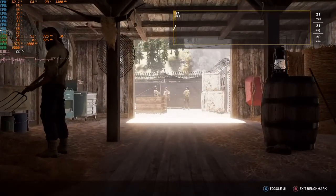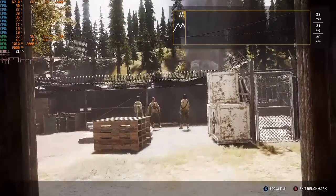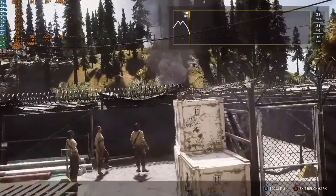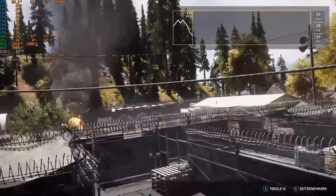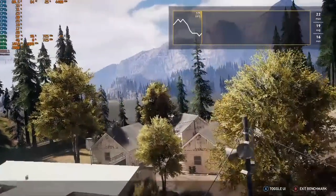Next up, I tried Far Cry 5. This game did run, but if you look at the GPU utilization, it's only using one of the two GPU cores — so it does not support Crossfire, at least for the 5970. And performance just isn't really there.